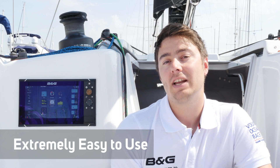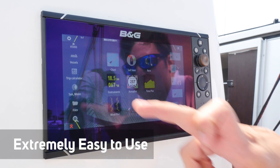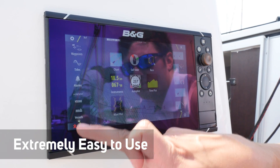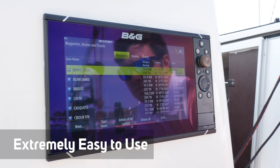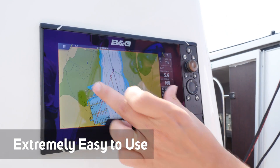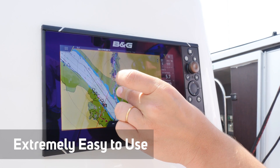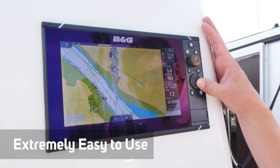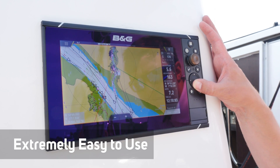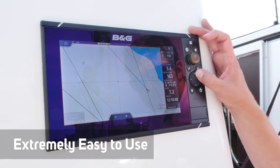The Zeus 3 delivers exceptional sailing features and technology but remains accessible and easy to use. If you're used to using an iPad, tablet or smartphone, you'll be right at home navigating charts and menus on the Zeus 3, accessing menus and features with a highly responsive touch screen or using the keypad. The benefits of the extended keypad are that in rough conditions, access to hard buttons and dials is often far easier and more accurate than trying to use a touch screen.